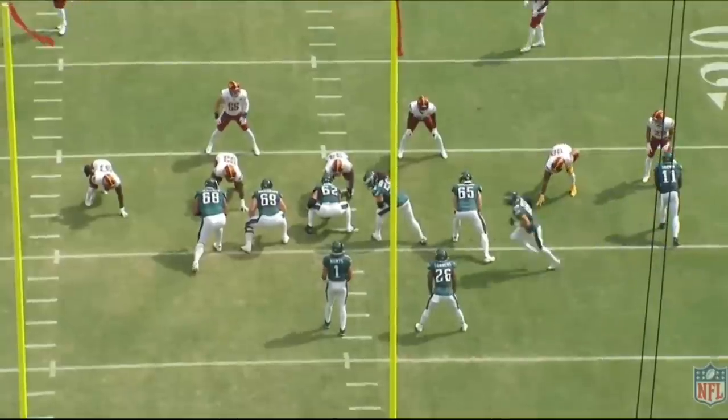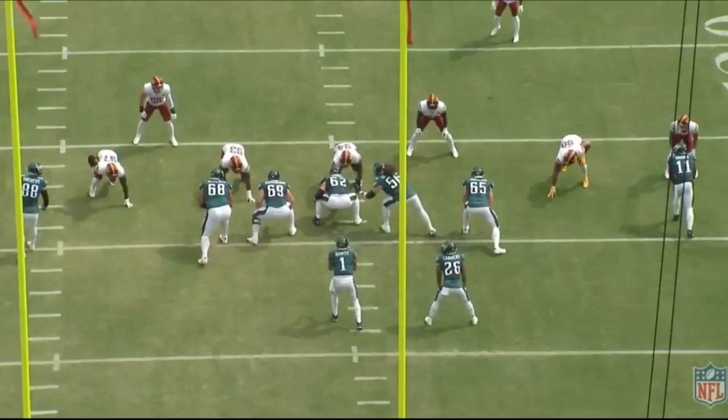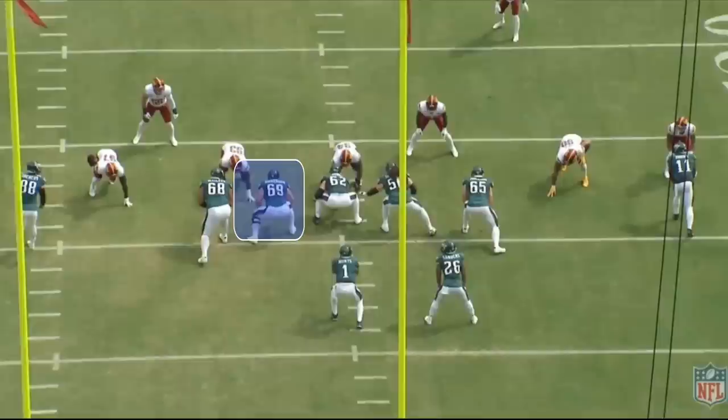The Philadelphia Eagles have one of the best offensive lines in the NFL. Starting with this first play, left guard Landon Dickerson and center Jason Kelsey are going to pick up a defensive tackle stunt where the defensive lineman goes right into Dickerson and number 93 comes around.